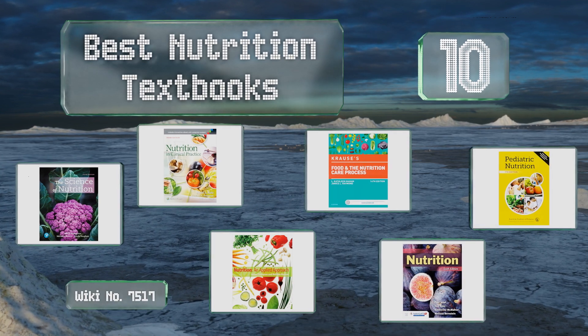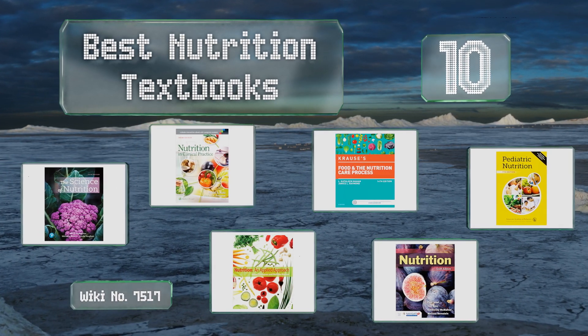EasyVid presents the 10 best nutrition textbooks. Let's get started with the list.